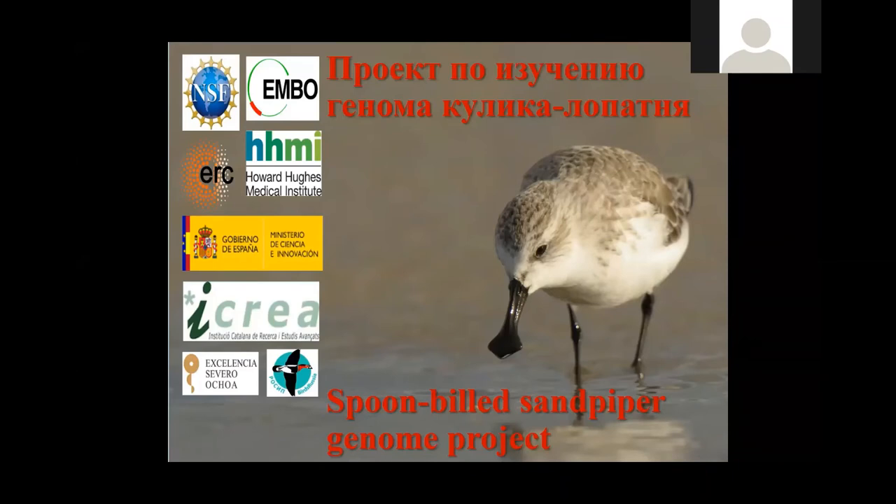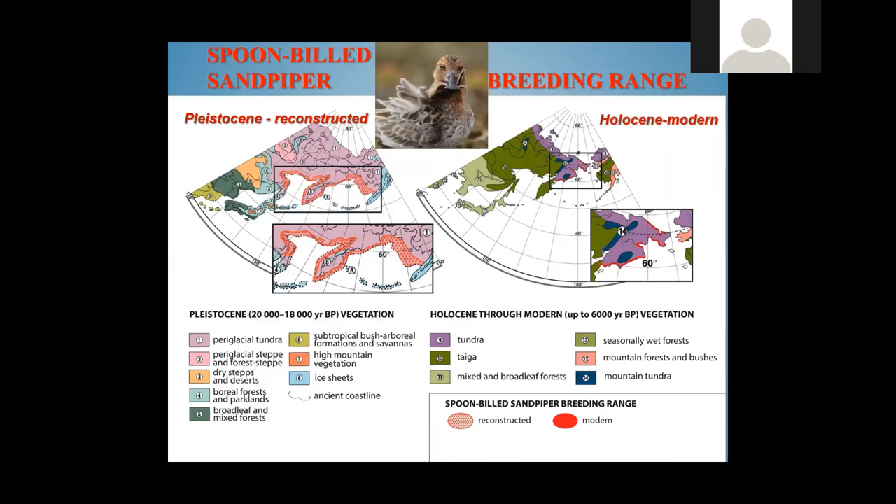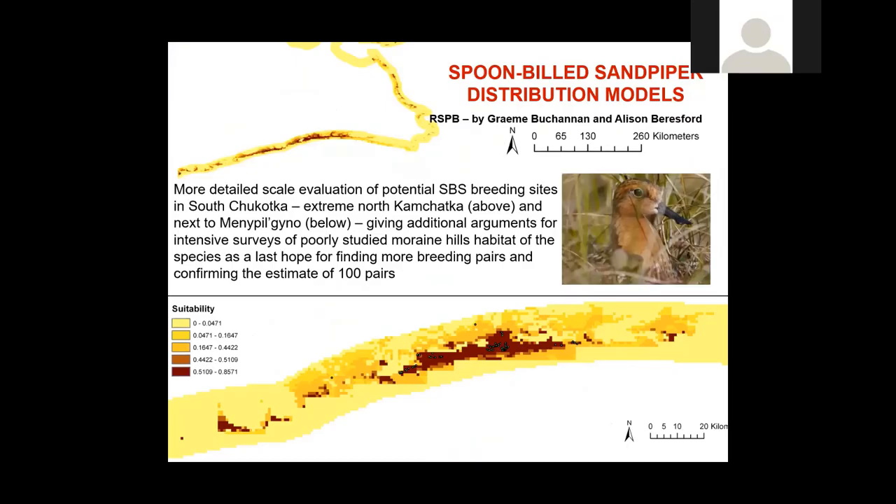One of the new projects in our expedition is a genome study of Spoonbilled Sandpiper by Professor Kondrashov from Barcelona and Vienna. This project gives interesting results — we found out that 2,000 years ago, Spoonbilled Sandpiper was very numerous, with a population of dozens of thousands. A land bridge existed at that time, providing additional vast areas with potential habitat near the coast of modern Chukotka and Alaska.